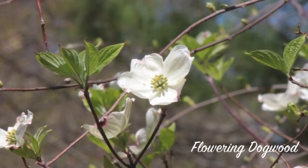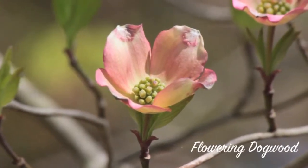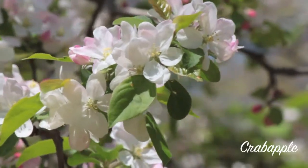Flowering dogwoods brighten up the forest with their beautiful white or pink flowers. Another beautiful flowering tree that can sometimes be seen is the crab apple.